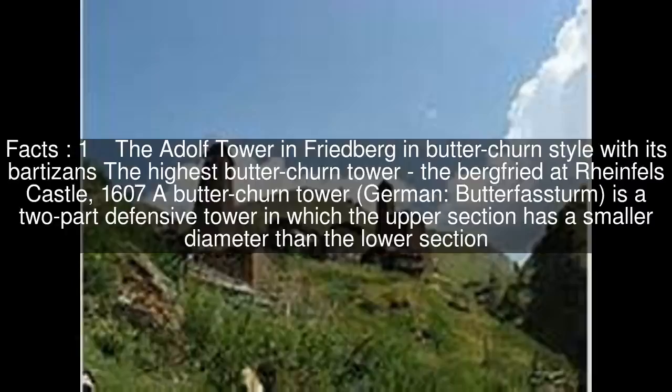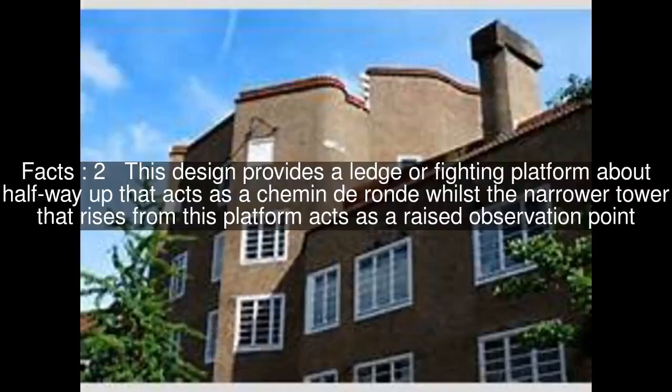A Butterchern tower is a two-part defensive tower in which the upper section has a smaller diameter than the lower section. This design provides a ledge or fighting platform about halfway up, while the narrower tower that rises from this platform acts as a raised observation point.